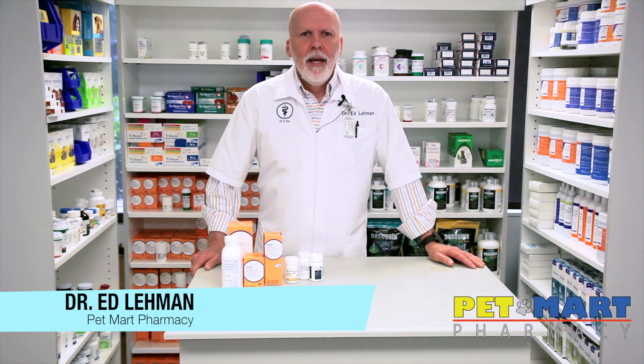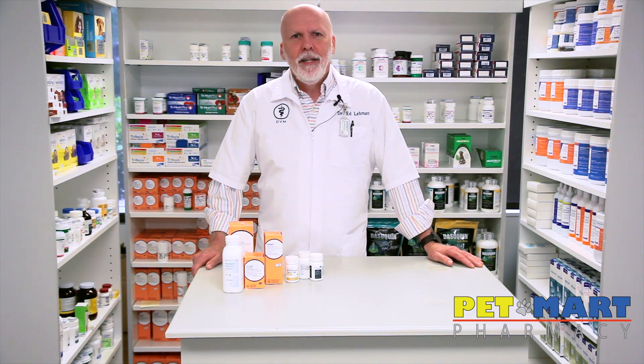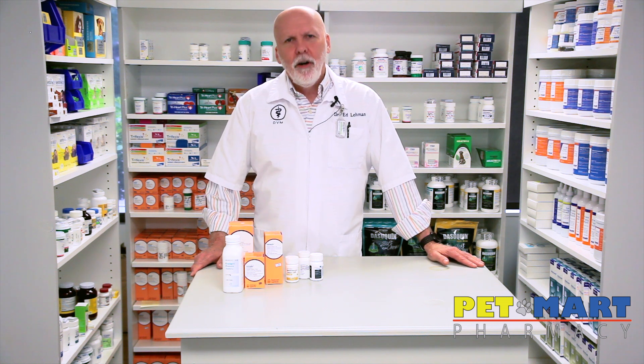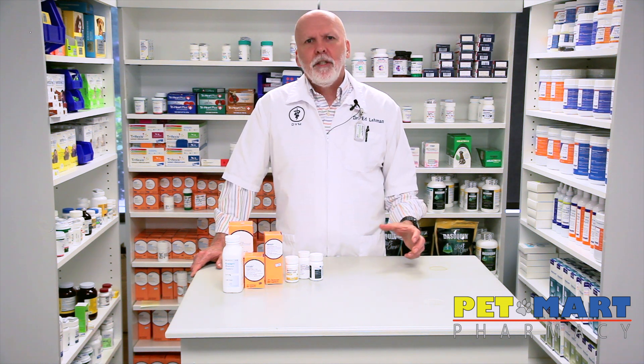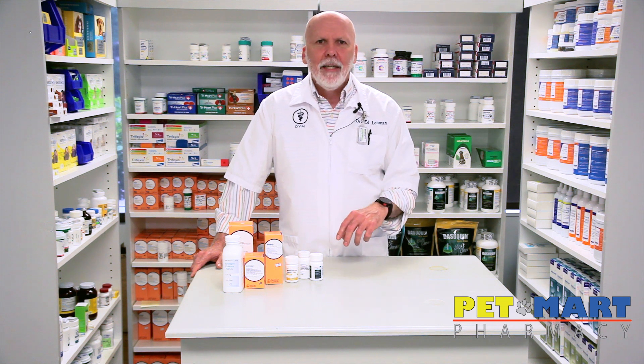My name is Dr. Ed Lehman and I'm coming to you today from PetSmart Pharmacy here in Maryville, Tennessee. What I wanted to talk to you about today was a disease called cardiomyopathy. Cardiomyopathy is a disease process that occurs in the muscles of the ventricles of both dogs and cats.